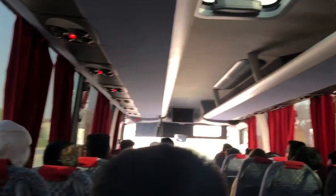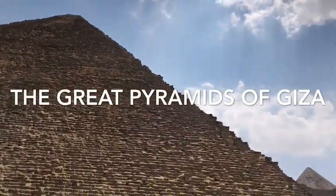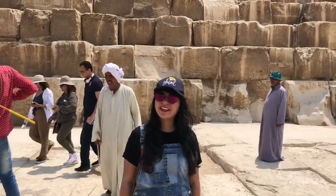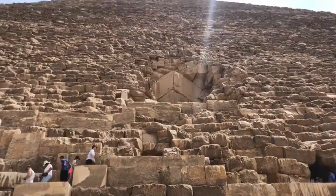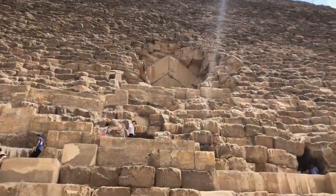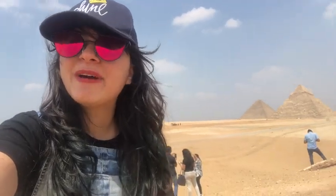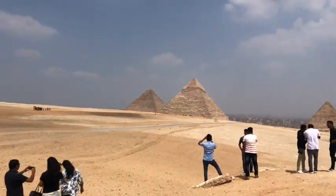Let's begin our journey with viewing one of the 7 wonders of the world. This is Giza Pyramid, the largest pyramid in Egypt. The pyramid holds a record of being the tallest structure made by human hands in the world — a record held over 3,000 years and unlikely to be broken. Here we are at the panoramic viewpoint to get a complete view of the beauty of Egypt. We spent some time enjoying this beauty before we decided to head towards the Sphinx.